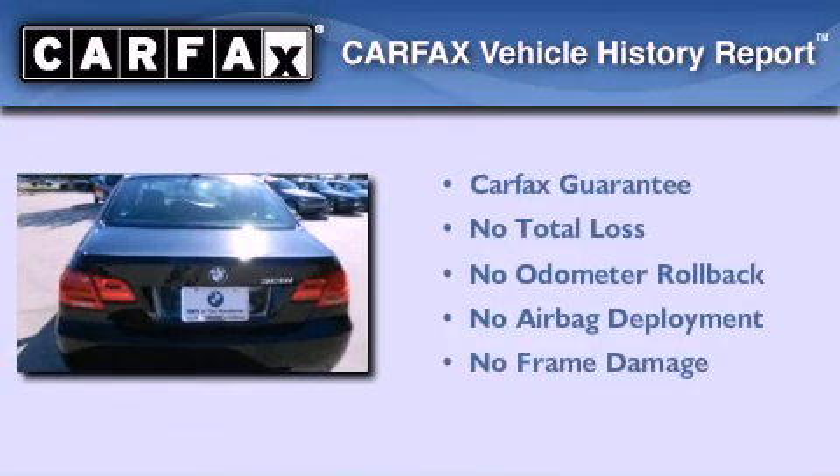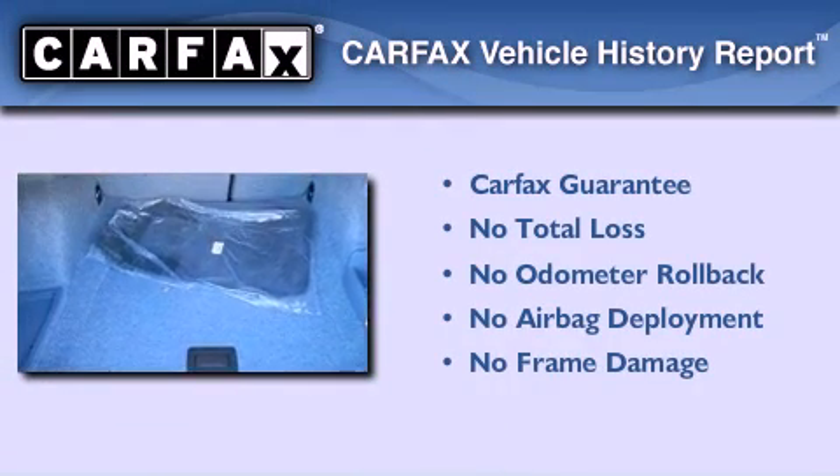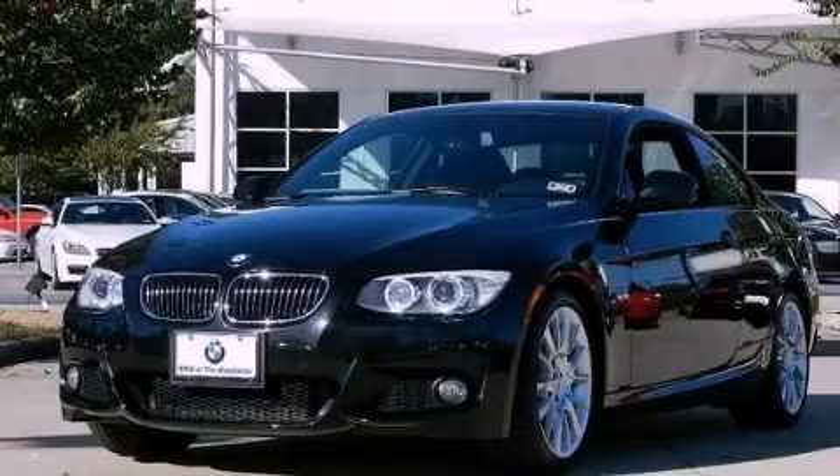Not to mention that this BMW qualifies for the Carfax buyback guarantee. This vehicle is sure to sell fast — call and arrange your test drive today.